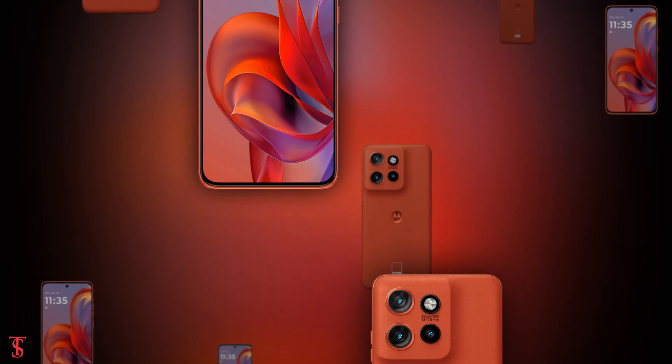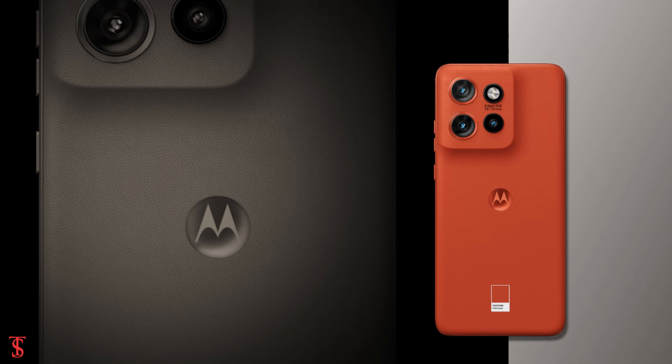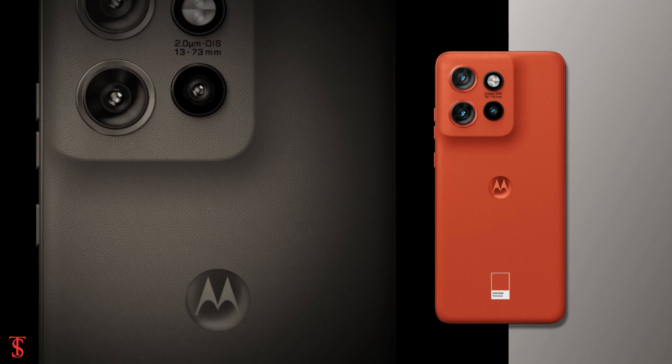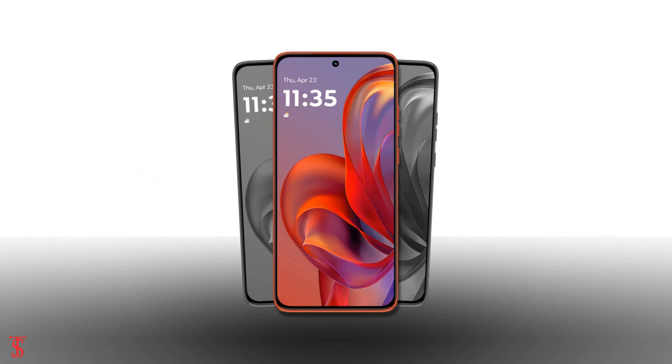What do you guys think of this Motorola Edge 50 Neo smartphone? Do let us know in the comment section below, and stay tuned to TechSoul blog YouTube channel for more tech updates. Thanks for watching, we'll see you guys in our next video.